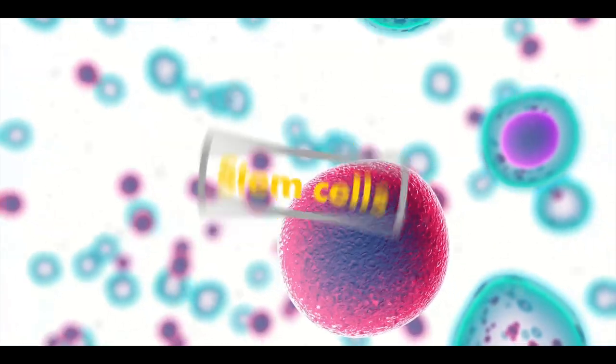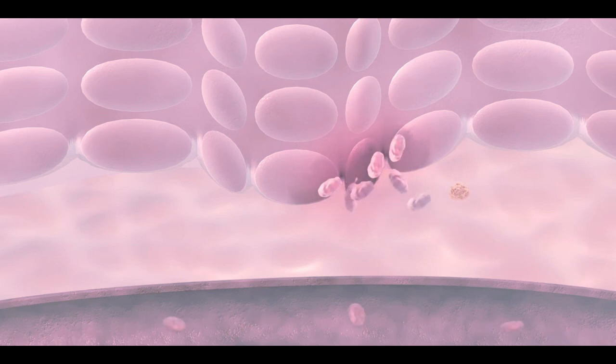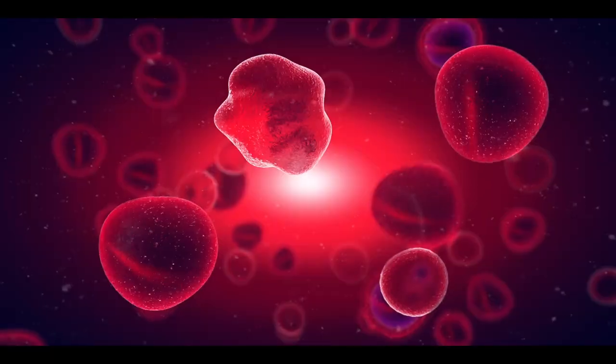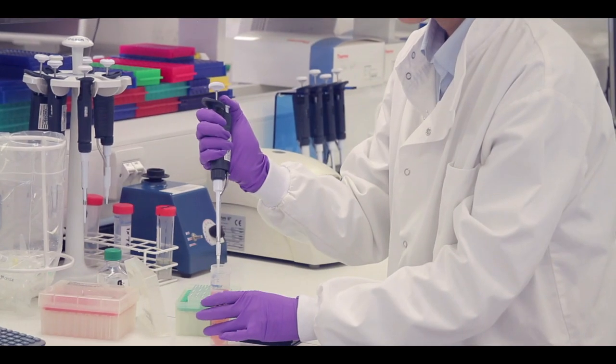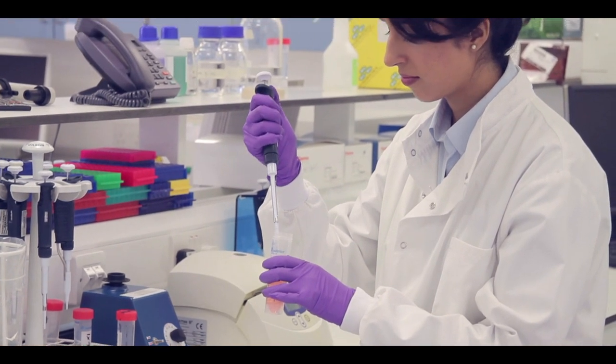Stem cells are cells in our body that do cell repairing and regeneration during an organ or tissue injury. Stem cells are present in multiple sites in an adult human, such as bone marrow, blood, brain, and skin. Due to stem cells' regeneration ability, stem cell technology or therapy is considered a promising approach in modern treatment strategies.